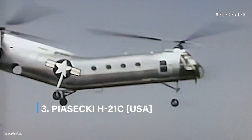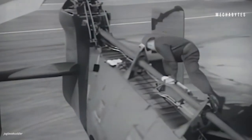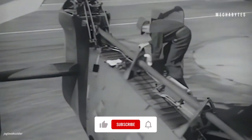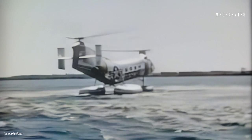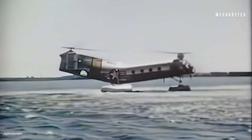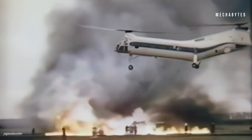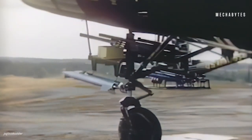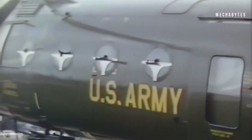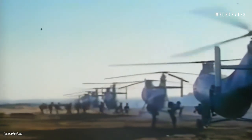Piasecki H-21C. The United States never ceases to amaze the world, especially when it comes to its diverse military arsenal. Going back to the year 1948, the Piasecki Aircraft Corporation designed and developed the unique H-21C, and it was unlike anything seen before. The one-of-its-kind helicopter is famously known as the Flying Banana, because of its design that looks just like a banana. The H-21C broke several speed and altitude records at the time of its first flight, and its legacy lives on through tales of its use during the Vietnam War as well as the Algerian Independence War.